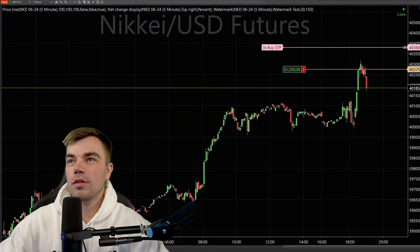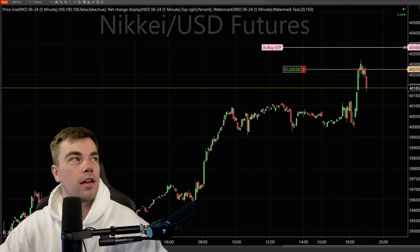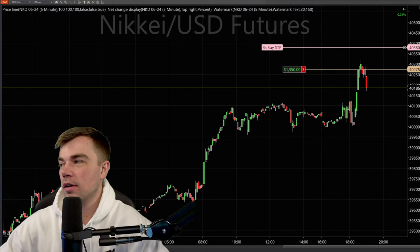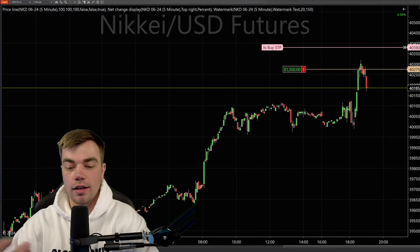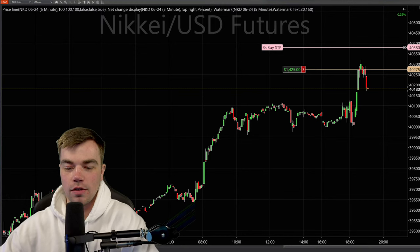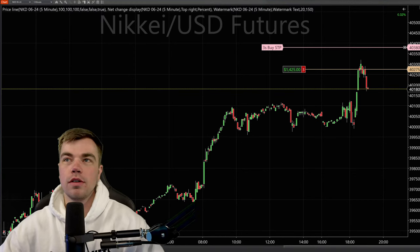All right, everybody. Let's do an audio and visual check. Let me know in the chat if you guys could hear and see me okay. I'm going to do the intro pretty quick. You guys can see I'm in a trade. I want to talk about it, and I might be managing this trade as well because I am trading it. I'm a trader first. And this is a really great trade that I got into, so let's jump into it.